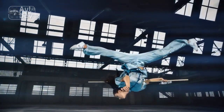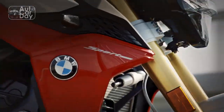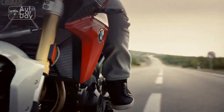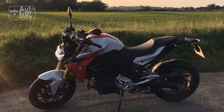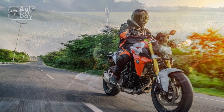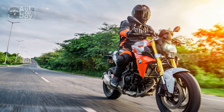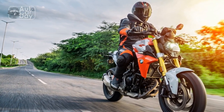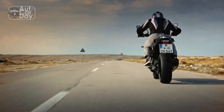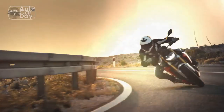The F900R is a work of art, with its distinctive BMW styling cues and meticulous attention to detail. The sharp lines, LED lighting elements, and asymmetrical headlights give it a unique and aggressive appearance. The exposed engine and minimalistic tail section accentuate its naked bike character, while the high-quality fit and finish reflect BMW's commitment to craftsmanship. The bike is available in a range of striking color options, and from the moment you lay eyes on the F900R, you'll be captivated by its visual appeal and undeniable presence.